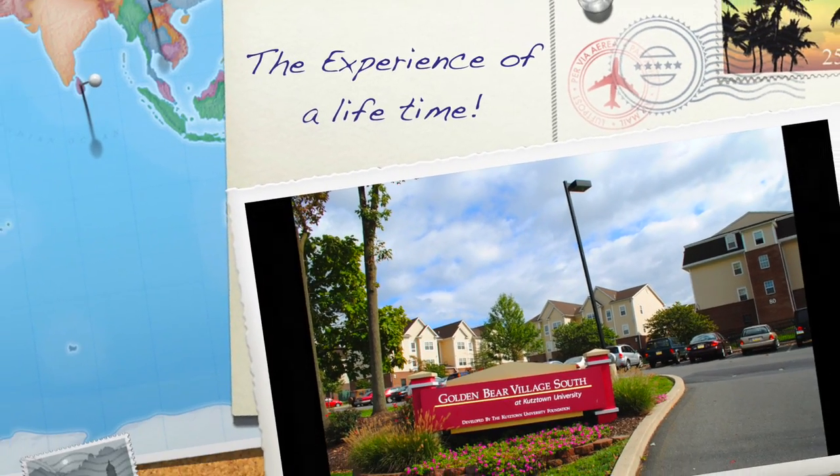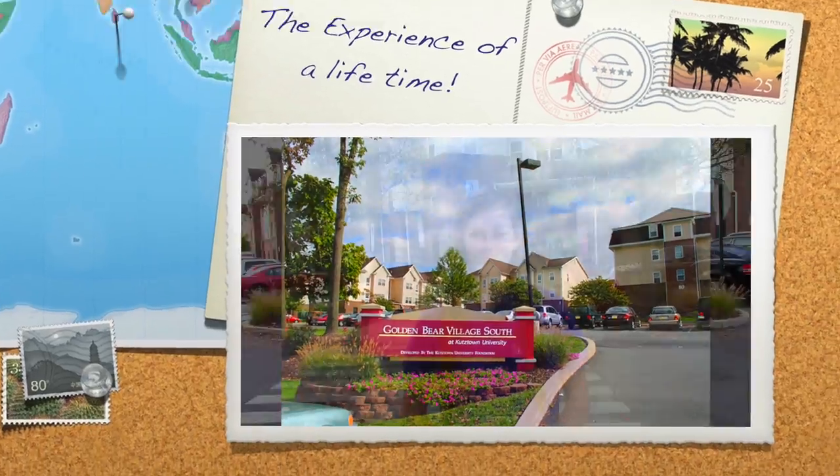Thank you so much for joining us. Hi, I'm Vivian. Today I'll be showing you the Golden Bear Village South apartments here at Kutztown University. Not only do we house first-year students here on campus, but we also house over a thousand upperclassmen here in our eight-building apartment complex, Golden Bear Village South. Today I'll be showing you a few common spaces as well as two different types of apartments that we offer here at Golden Bear Village South. Follow me!